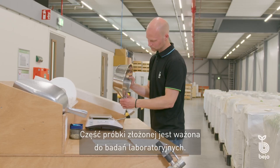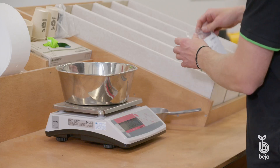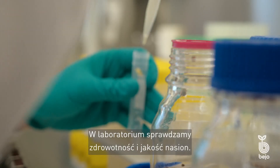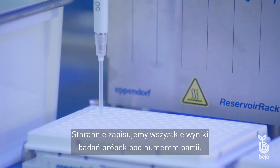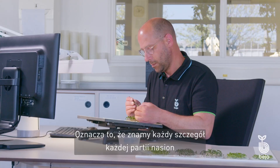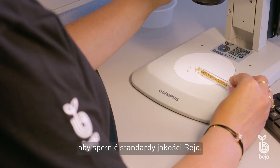Some of the composite sample is weighed out for laboratory tests. In the lab, we check the health and quality of the seeds. We carefully record all the sample test results under the batch number. This means we know every detail of each seed batch and know exactly which processes the seed must undergo to meet the Bayeux quality standards.